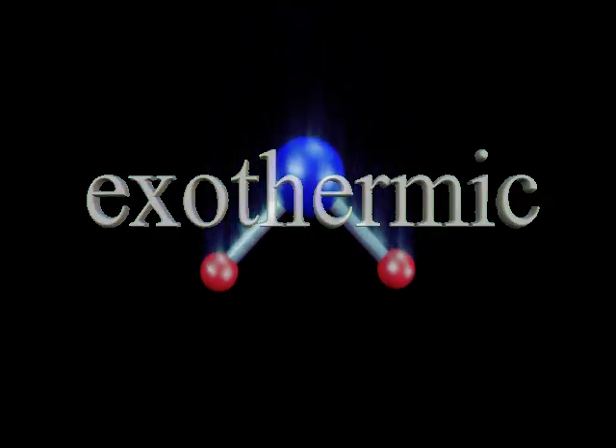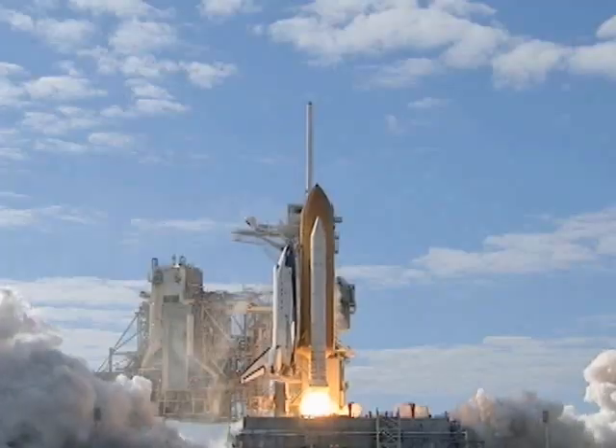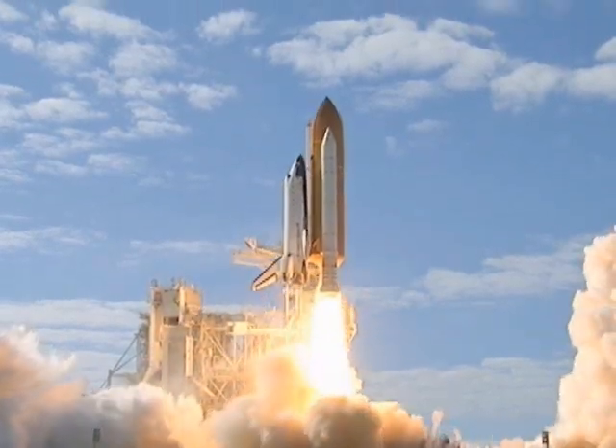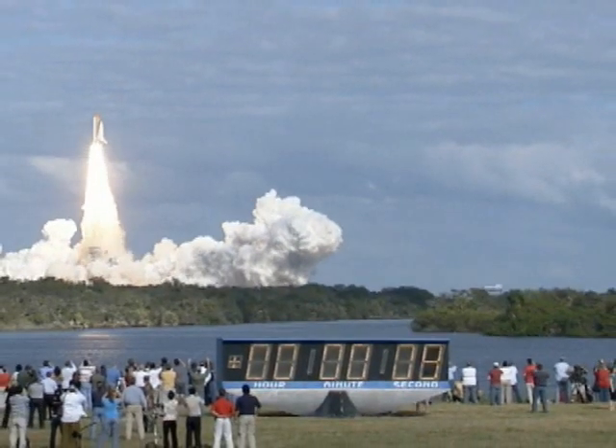How much energy can be stored in a hydrogen system? Lots. The three main shuttle engines are powered by hydrogen and oxygen, contributing over 5 million newtons of thrust to a launch — a dramatic demonstration of the power in hydrogen.